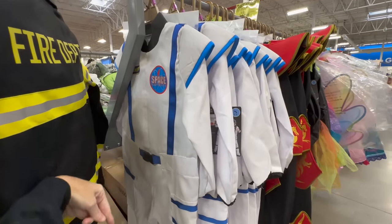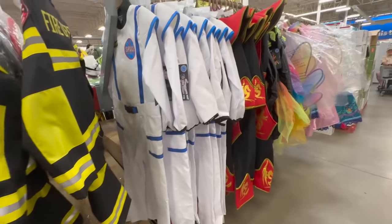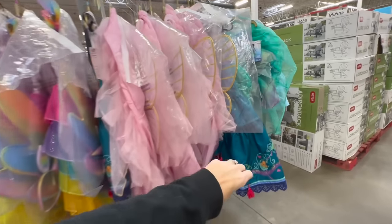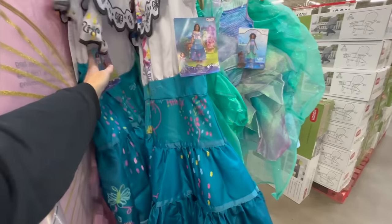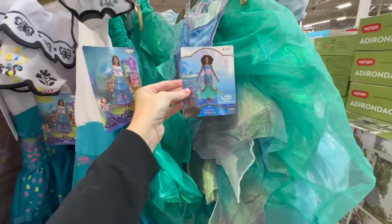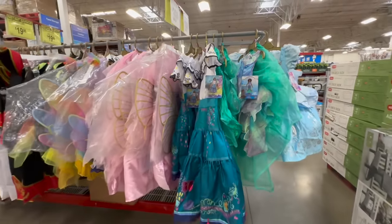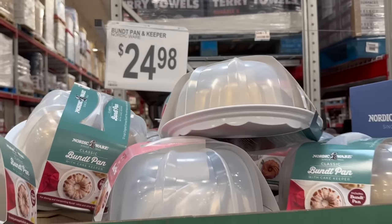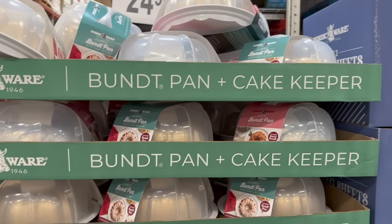There are more of the little girl costumes which I love - there's one called Encanto and there's a Little Mermaid one, how cute. There are also plenty of other options.